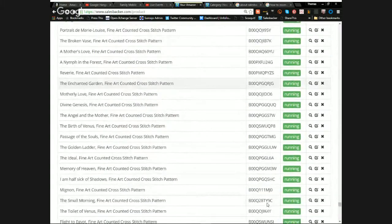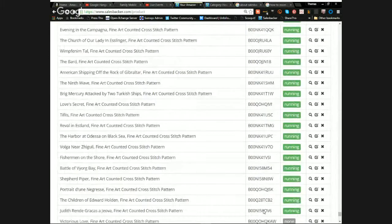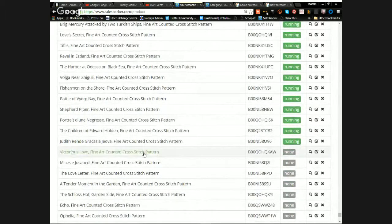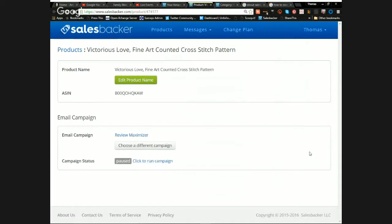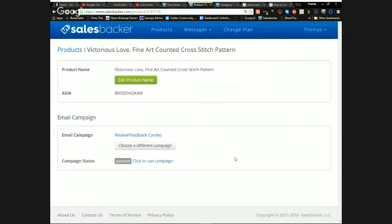Here we go — I found one that's not yet live. To activate it, I just click the magnifying glass. I don't need to edit the product name or change much. I want to use the 'Review Feedback Combo' campaign because I want to go after both reviews and feedback, which will push my product up in Amazon rankings. I just save changes, click to run the campaign, and that product is now live. Anyone who orders will get automatic emails.